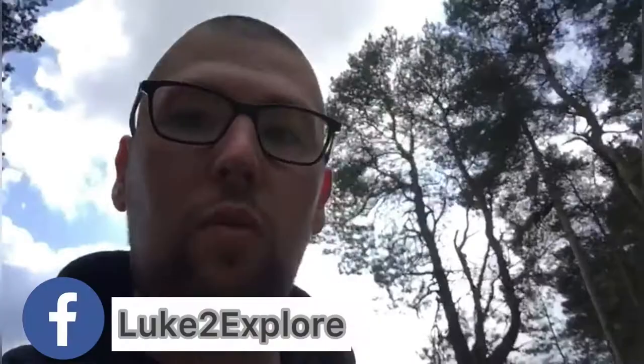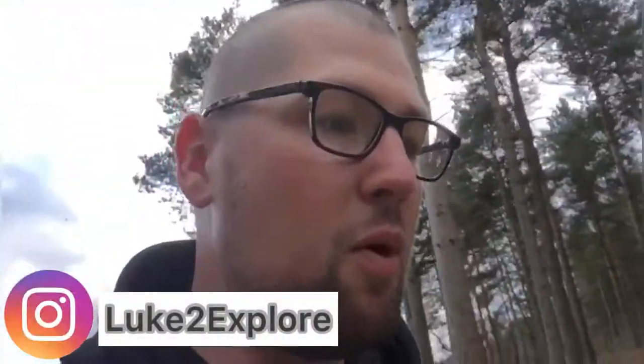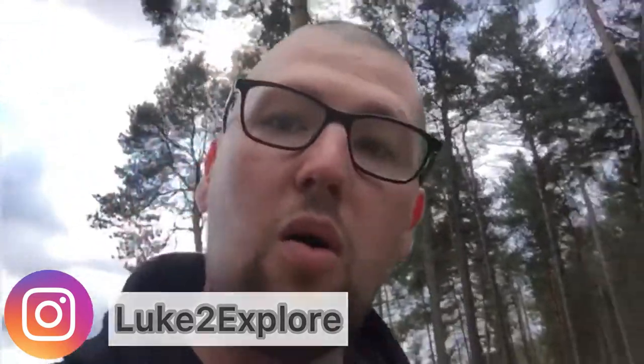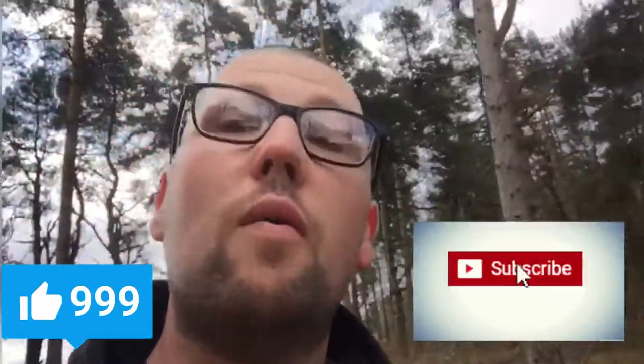Hello guys and welcome to another one of my explores. On today's explore I shall be going over to the Marcus Drive over the Kennet Chase — and it started snowing! What are the odds of that?